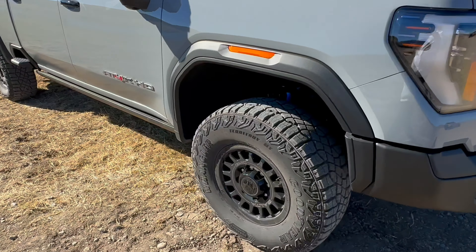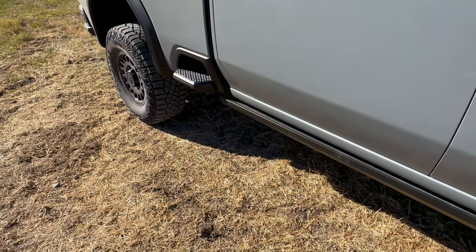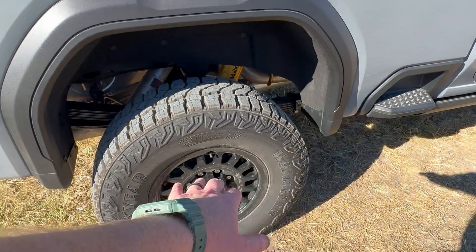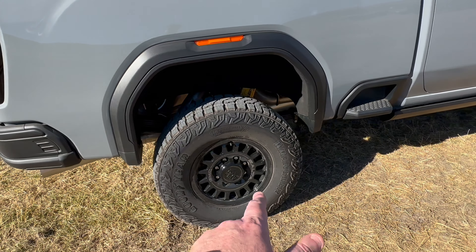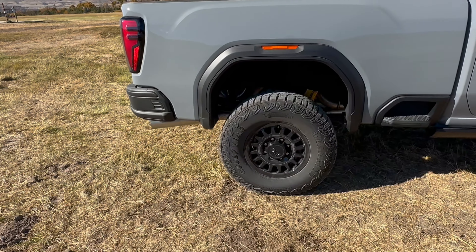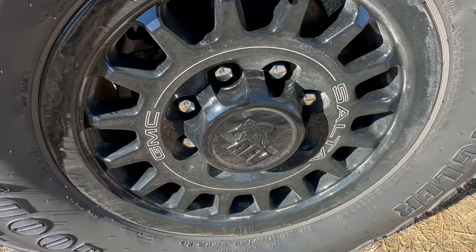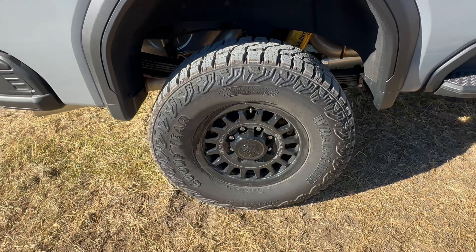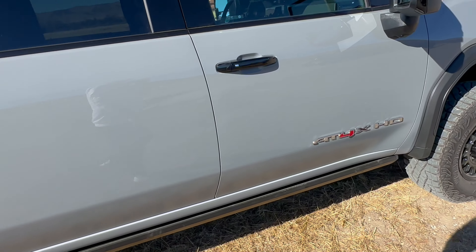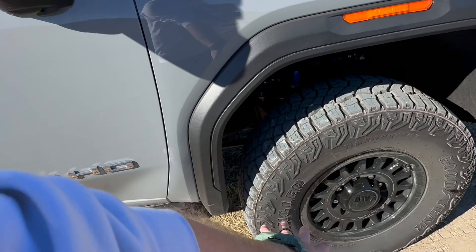The regular AT4X has certain things like the Multimatic DSSV suspension front and rear — something you're going to need off-road, and it gives you a great on-road ride as well. You can see the Multimatics there. Obviously aggressive tires — 35-inch Goodyear Wrangler Territory MT tires, run flat rear. And on this particular one, because it's the AEV Edition, you're going to have the Salta wheels — gloss black aluminum Salta wheels — and nice big fender flares. You still retain the step bumper to get into the back, and they've kept gloss black on the mirrors, door handles, and trim throughout.